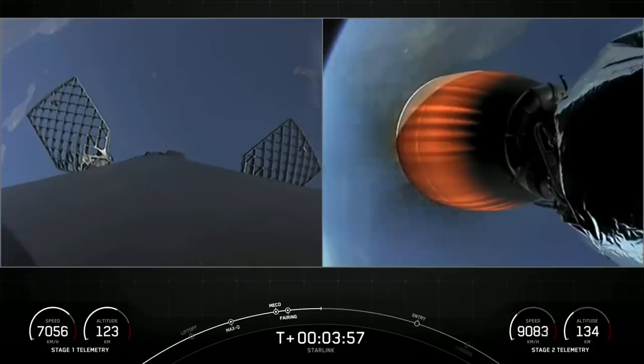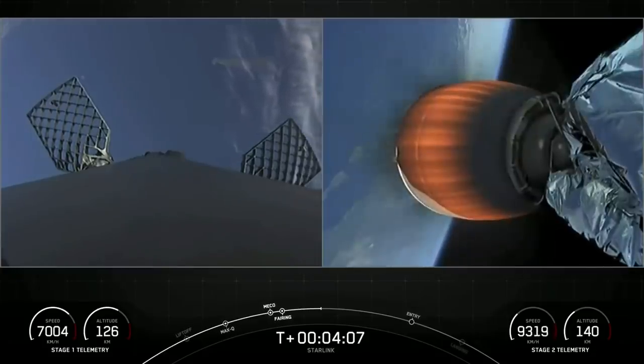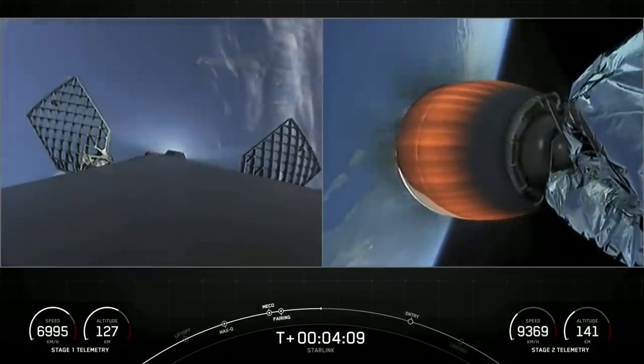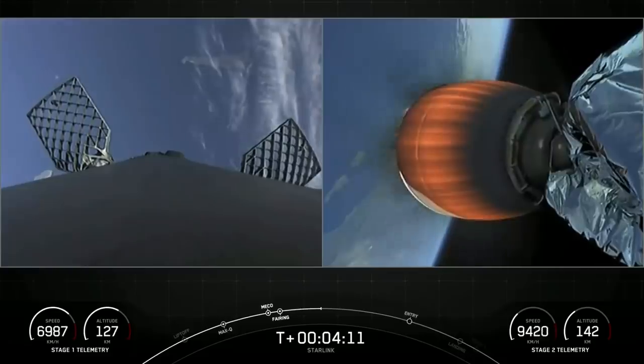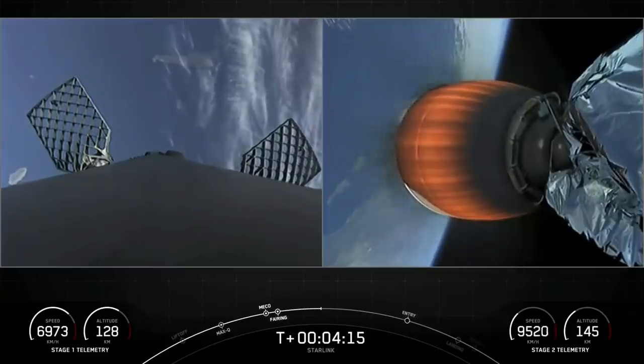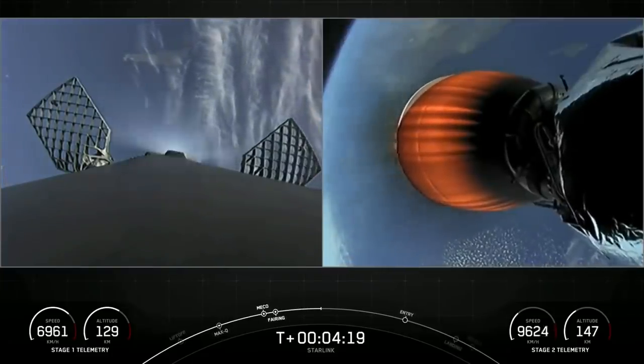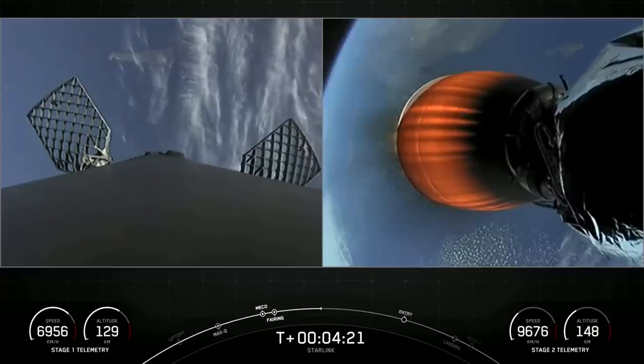These are live views. In order for the first stage to make its way back to our drone ship, it needs to execute two burns. The first is an entry burn where three of the engines on the first stage will reignite, helping to slow down the stage as it re-enters the upper parts of the atmosphere. The second burn is the landing burn — a single-engine burn that will bring the vehicle's speed down rapidly in order to land on our drone ship.